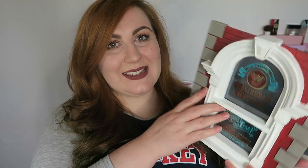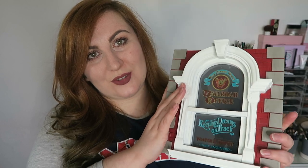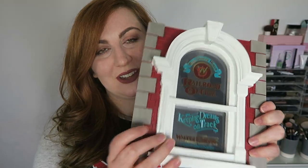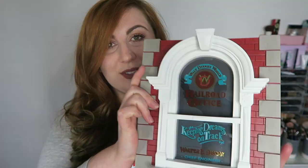One of my favourite things that I bought is this big photo frame — this is actually the first time I've opened it since coming back, so I'm really hoping it made it back in one piece. It is in one piece! It is a photo frame but I think you could literally just keep it exactly as it is. It's like one of the windows on Main Street — it's the railroad office — and it says 'Walt Disney World Railroad Office, keeping dreams on track, Walter E. Disney, Chief Engineer.' I just love it. It was $27.99, so about $28 pre-tax.